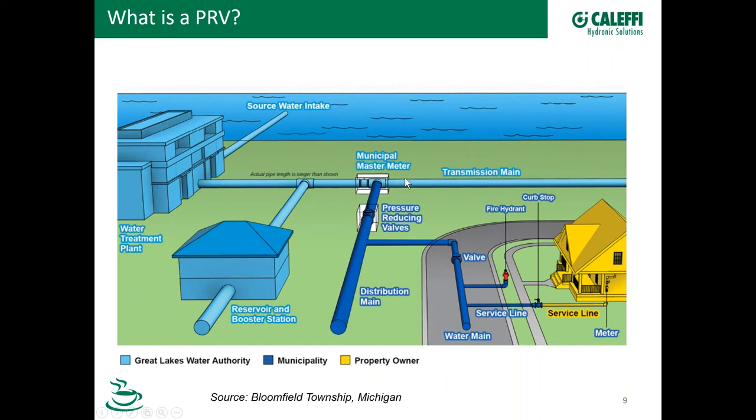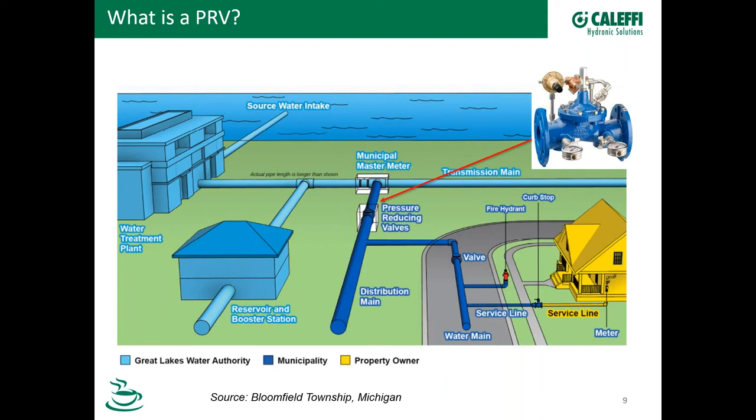From the reservoir, water goes on to a master meter and then the transmission line continues on down. At some point, we come off the transmission line to distribution mains, and here we're showing a PRV in that large pipe. Here's an image of a flanged PRV — this is actually a Calefi product. The PRV will reduce and stabilize that main supply water pressure to a usable level. Main supplies can be very high in pressure and too variable for the end user, and that's really the base purpose of the PRV.